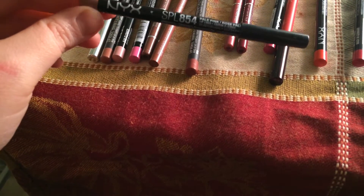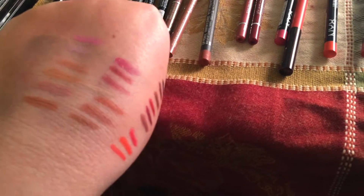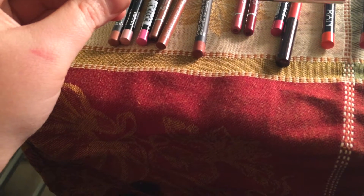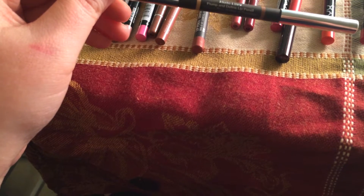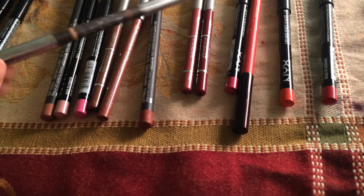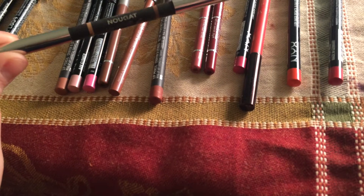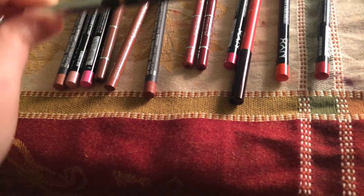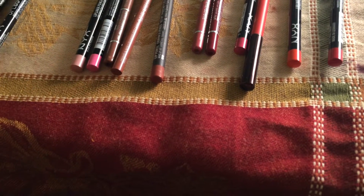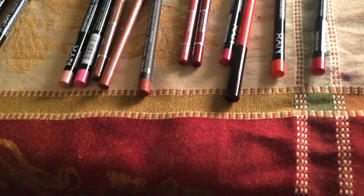I'm going to keep my NYX Pale Pink — that's the next one to the right, it's a nice pale pink. This is a Becca nude liner, the Plump and Define Lip Pencil — it has two ends, like a contouring lip pencil. I got this for free when I worked at Sephora, but I'm going to get rid of it. I've tried to make it work for me and it just doesn't.